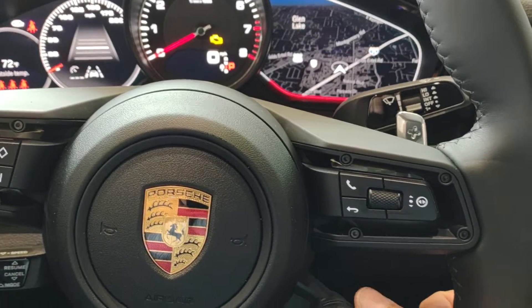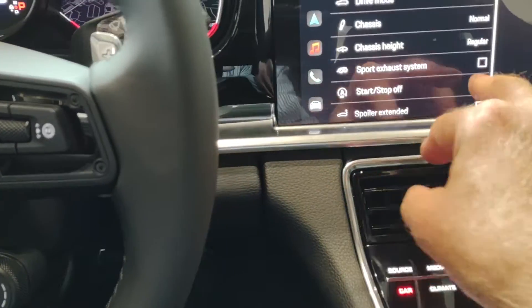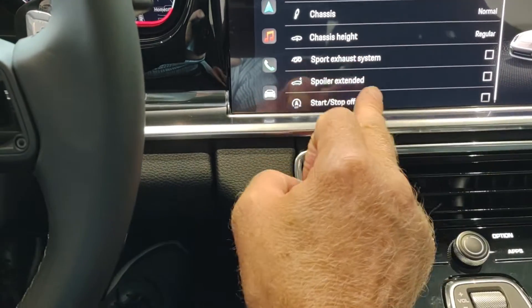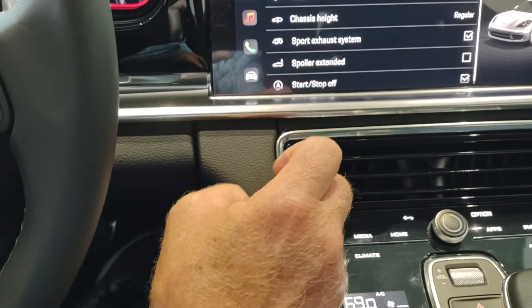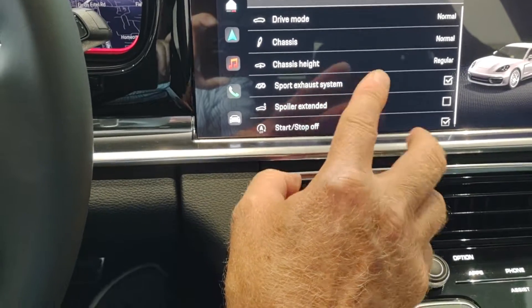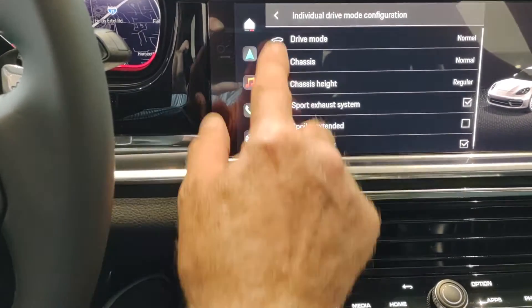My most favorite feature — if you go into the car screen and then the three dots in the corner, you get individual drive mode configuration: sport exhaust system, stop-start system deactivated. You can even control chassis height and spoiler extension. This particular model does have air suspension.